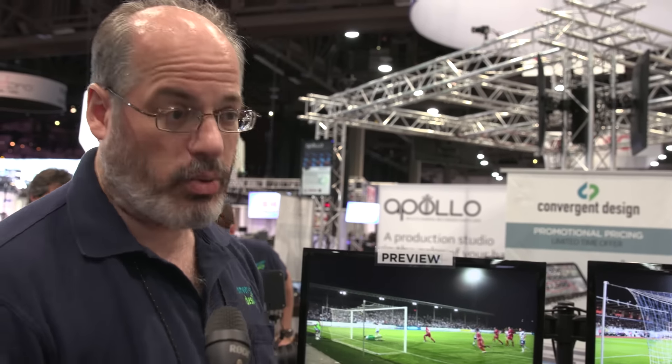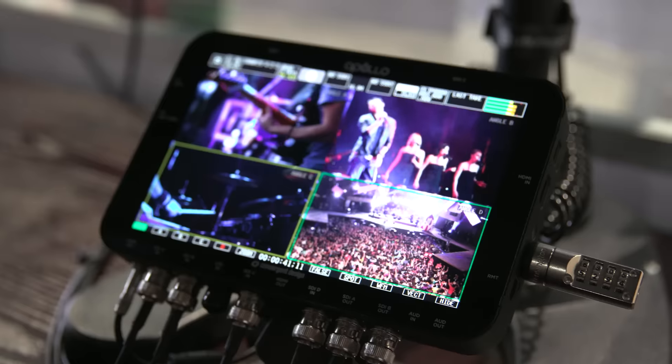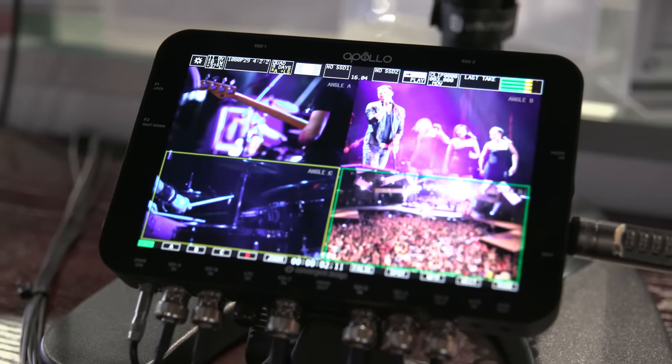What else is new with the Apollo? Apollo is a multi-camera monitor, recorder, and switcher. With 4K, we can do 4K 60p and record that in ProRes, and we can also take two 4K signals at 30p and record them — you see them as picture-in-picture and can switch between them. In HD, we can record up to four HD signals — 720p, 1080i, 1080p — all four at once, in ProRes HQ, 422, or LT.